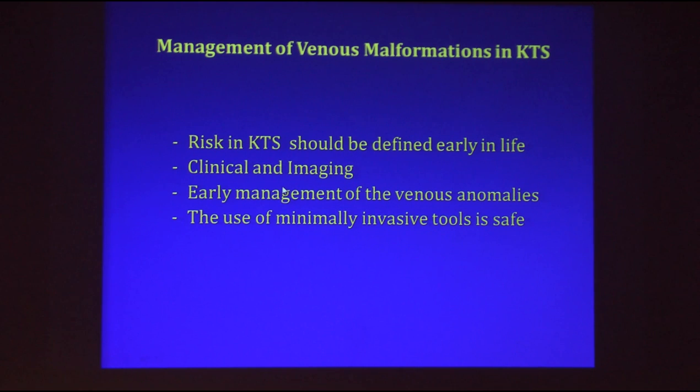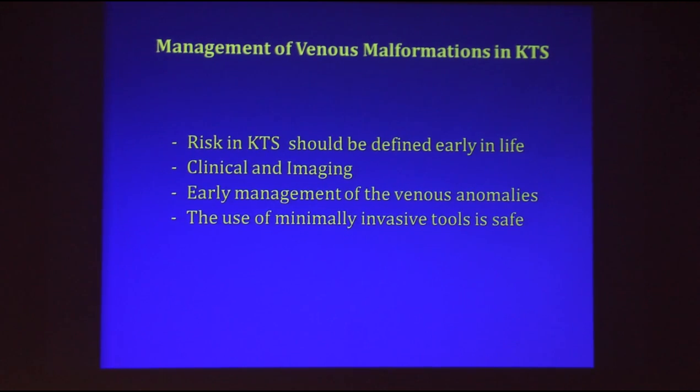In summary, I believe risk should be identified and mapped out early — some through clinical assessment, some through imaging — and early management of venous anomalies is what I always advocate. When asked about timing, I say: as soon as you can put the child safely under anesthesia, schedule it. It's not urgent, but it's better than waiting until the patient is 20. These minimally invasive techniques are not perfect and don't solve everything — they don't deal with overgrowth — but they can be helpful and safe for multiple indications. Thank you very much.